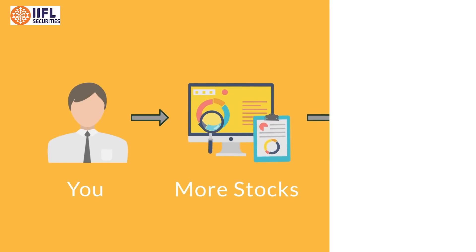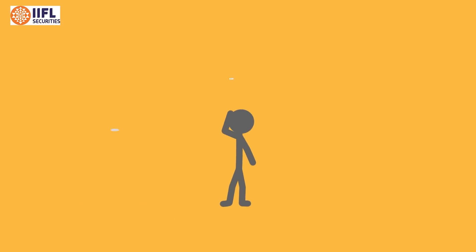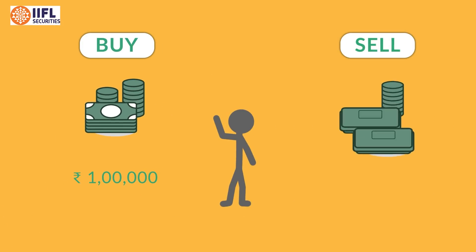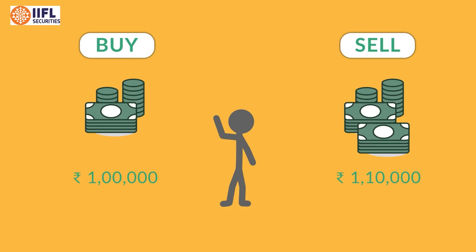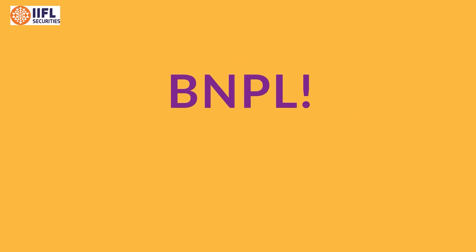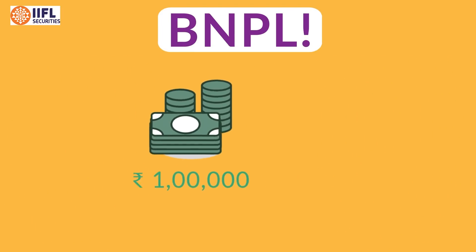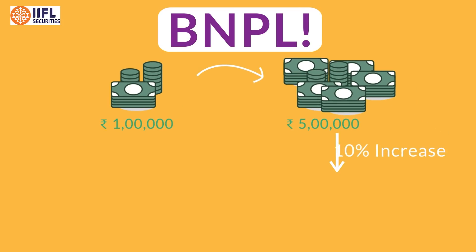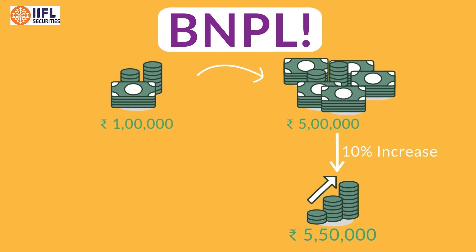Now let's understand this with an example. Suppose you buy a share of rupees 1 lakh and after two months sell it for rupees 1.1 lakhs — the gain that you will be making on this transaction would be 10 percent. However, if this was a BNPL trade, with this 1 lakh you would have bought shares worth rupees 5 lakhs. A 10 percent increase in stock price in two months would mean a total stock value of rupees 5.5 lakhs.